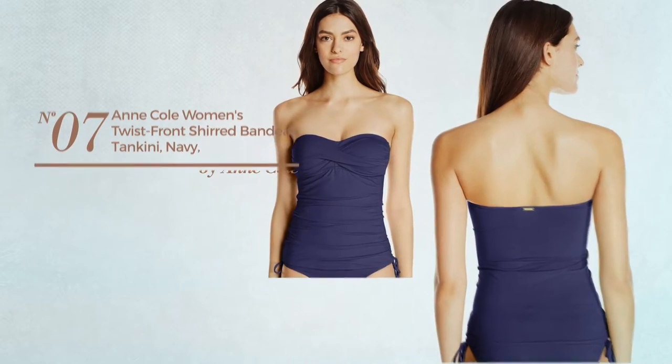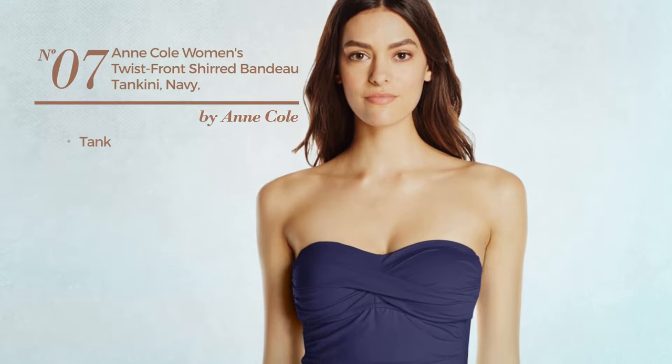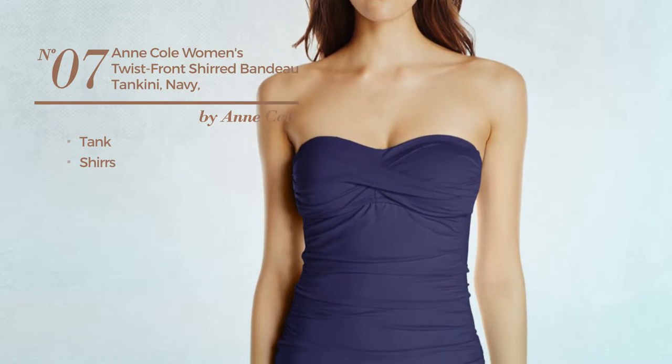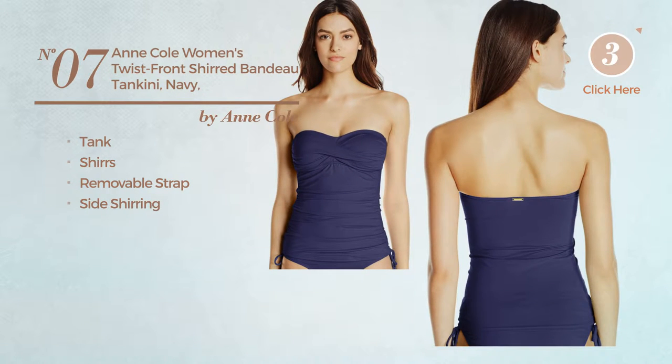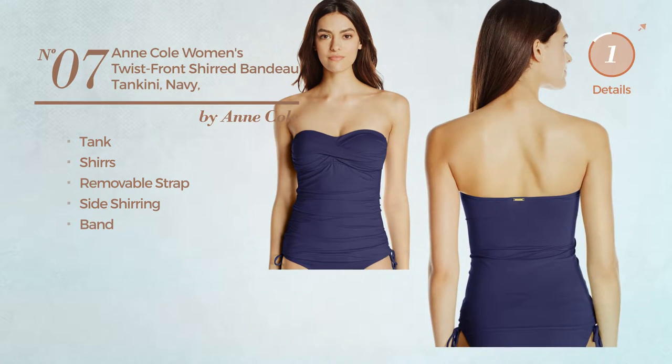Number seven: a tank tankini styled with shirts. This tankini includes removable strap, side shirring, and band. Available in 11 other colors.